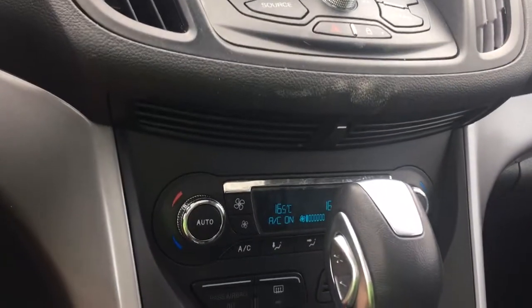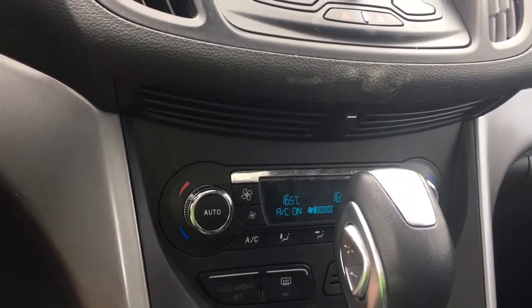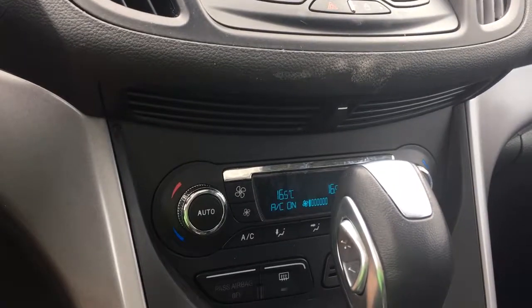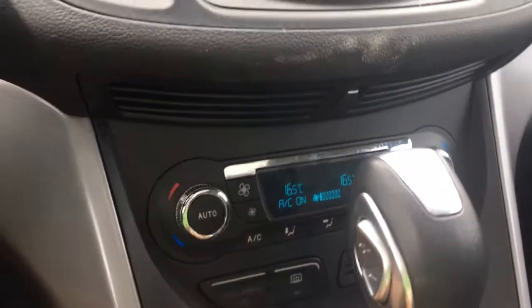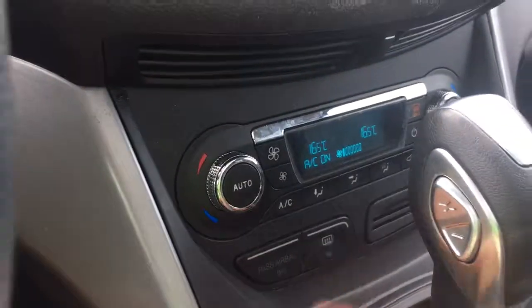There are your hazard lights, and you also have dual climate controls. The climate control is available on the screen as well as down here where you can touch it directly. There's AC, max AC, and front and rear defrost.